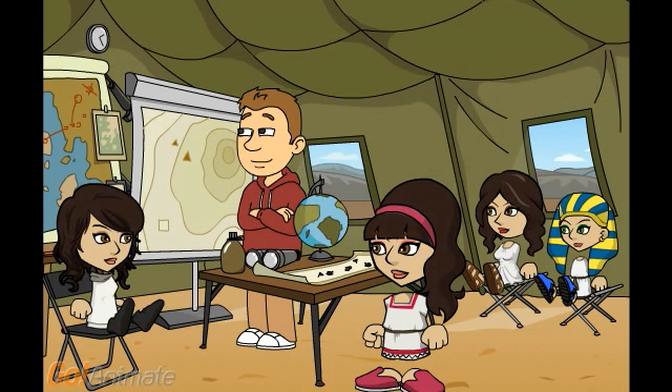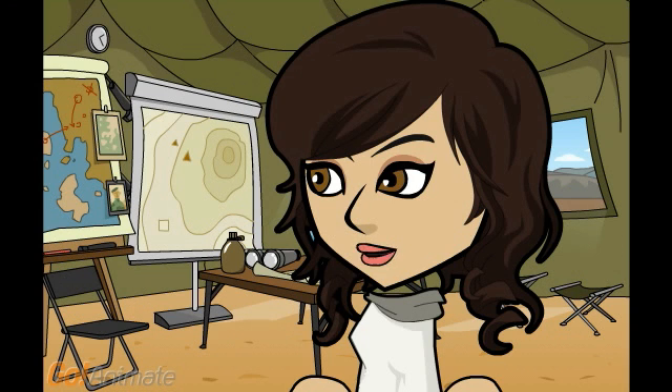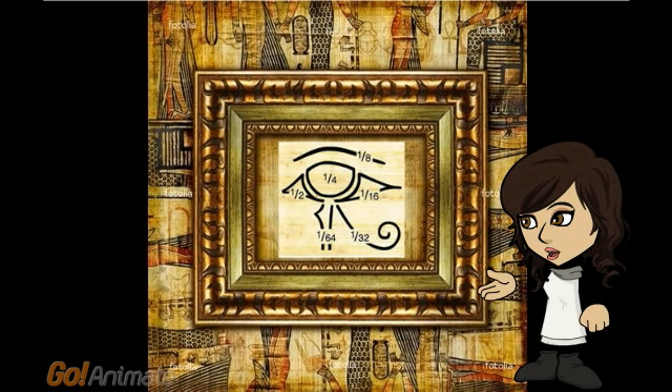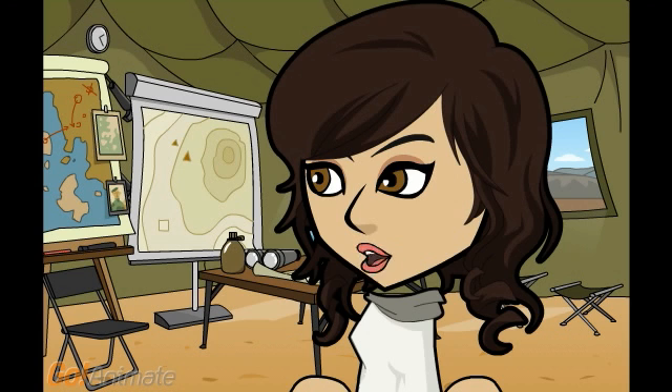Did you find anything, Kate? Well, I found out that the Eye of Horus was used for fractions — it's really quite interesting. Have a look. As you can see here, each part of the eye represents a different fraction. Using these fractions, the Egyptians were able to record prescriptions, land, and grain. The Eye of Horus fraction system, based on the Eye of Horus symbol, uses halves for each fraction. Half of one equals one half, half of one half equals one fourth, and so on until the smallest value of one sixty-fourth. By adding together the values of different sections, you can create different fractions.